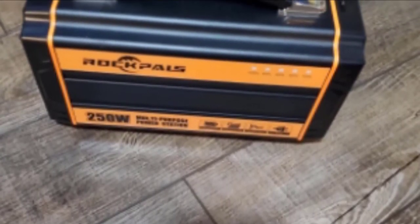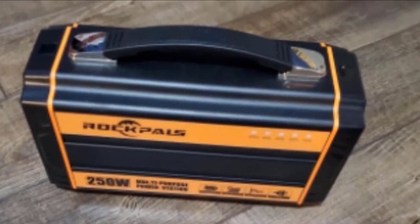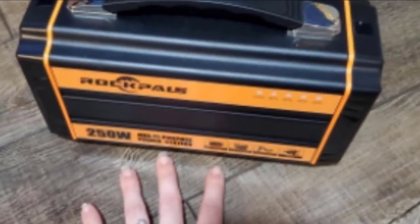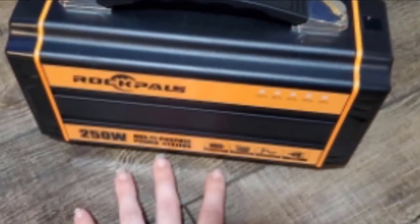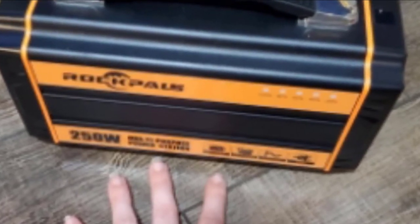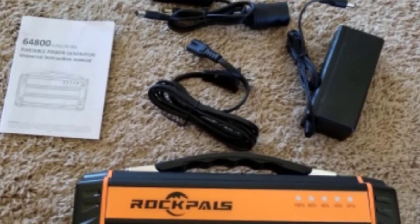A full charge can power a MacBook Pro 7 times, a drone over 10 times, or a projector for 6 to 7 hours. It is easy to go camping without losing access to handy electric devices like your camera or smartphone. The Rockpal station is also well-liked for natural disasters, power outages, and CPAP machine use. With an LED flashlight that can shine for over 50 hours, this station keeps you going through emergencies. It is accessible on a budget while still providing the power options of other well-known brands.